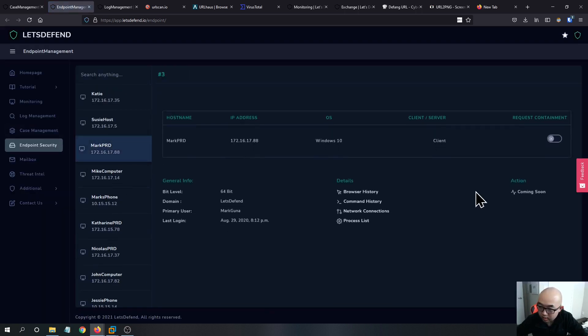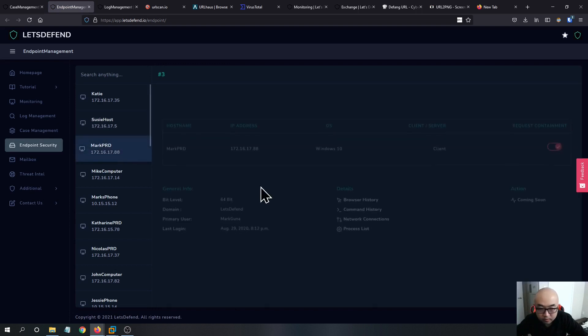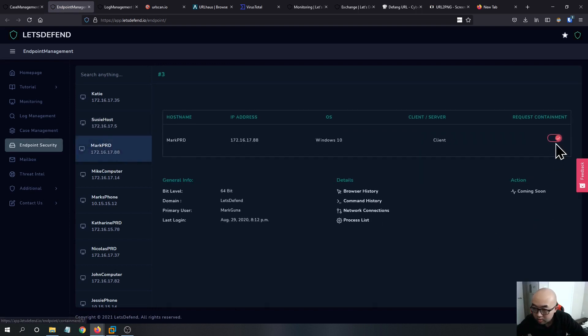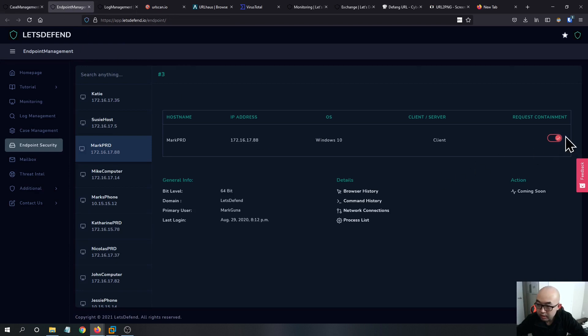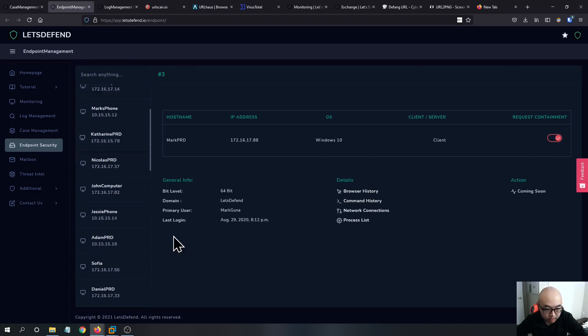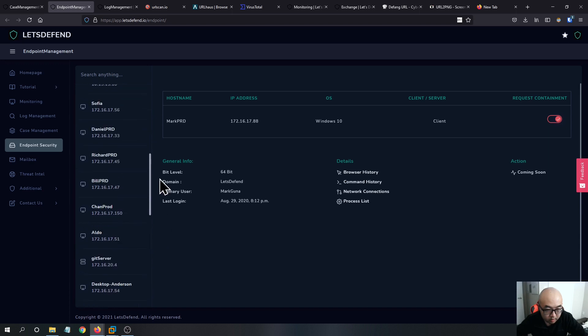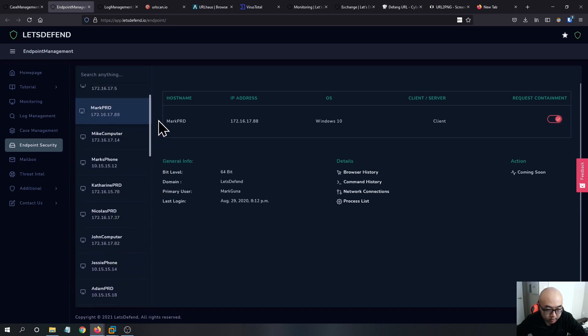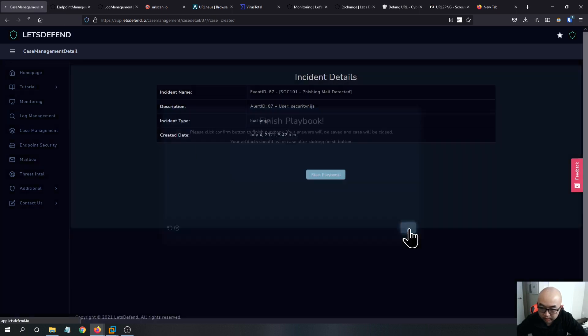The machine has been contained — it looks like I had already done this machine earlier, so it was already contained. We can proceed to the next step and finish the playbook.